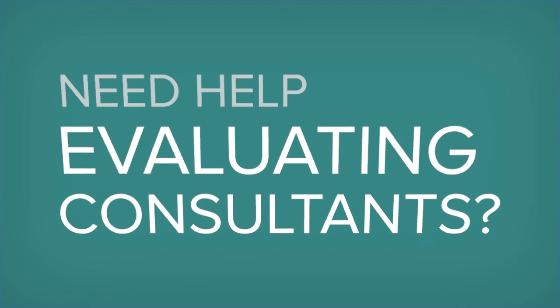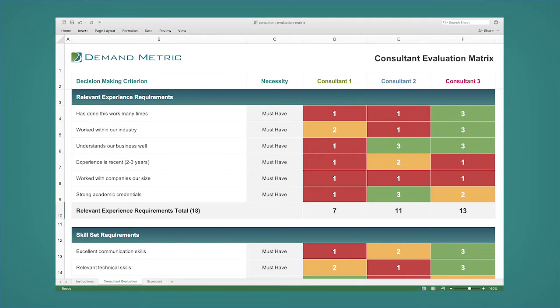Seeking to hire the right consultant for your company? Download this rebrandable consultant evaluation matrix and easily customize it in Microsoft Word to navigate the relevant experience, skill set, and best personality fit for your company culture.